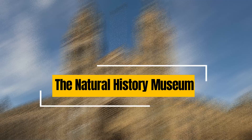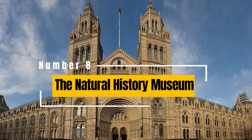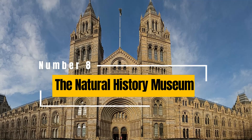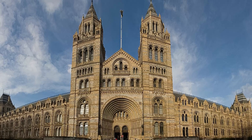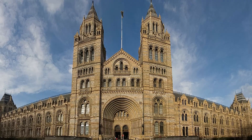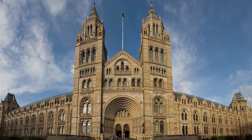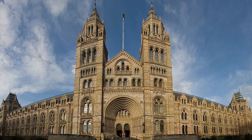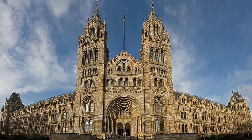The Natural History Museum: a magnificent building that houses a diverse range of natural history specimens, the Natural History Museum is both educational and visually stunning. Visitors can explore dinosaur fossils, marvel at the Darwin Centre's collections, and discover the wonders of the natural world.